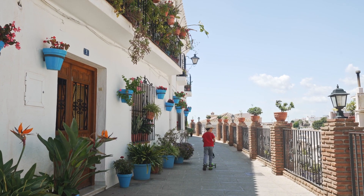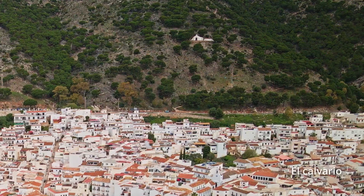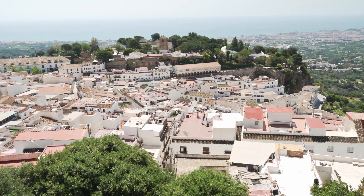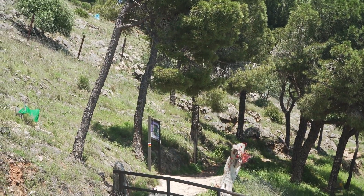From here you can either finish the circle around the town or head on a longer walk to the mountain to see the shrine El Calvario and have the best view of Mijas and the coastline, or even go for one of the many hiking trails through the forested mountain area.